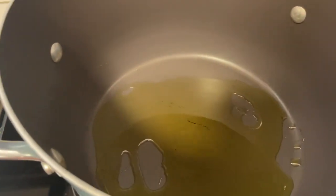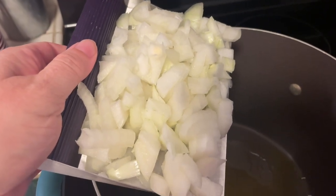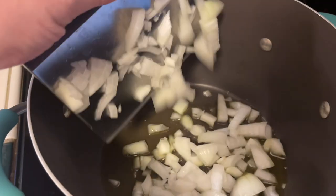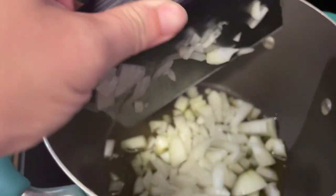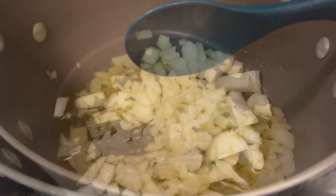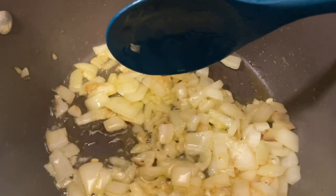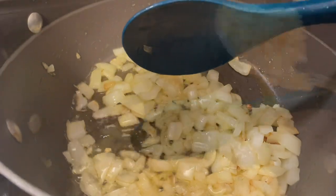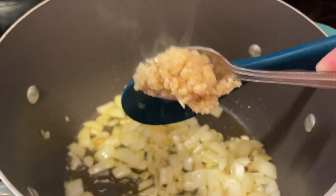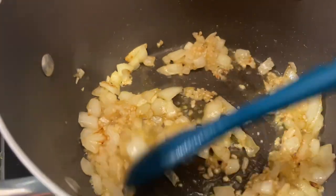First, I'm getting some oil heating in a big soup pot on the stove. I'm adding in the diced onion and letting that cook down. Once the onions become translucent, I'm adding in some minced garlic — a big teaspoon of the jarred minced garlic from the refrigerator, though you could use a fresh clove if you prefer.